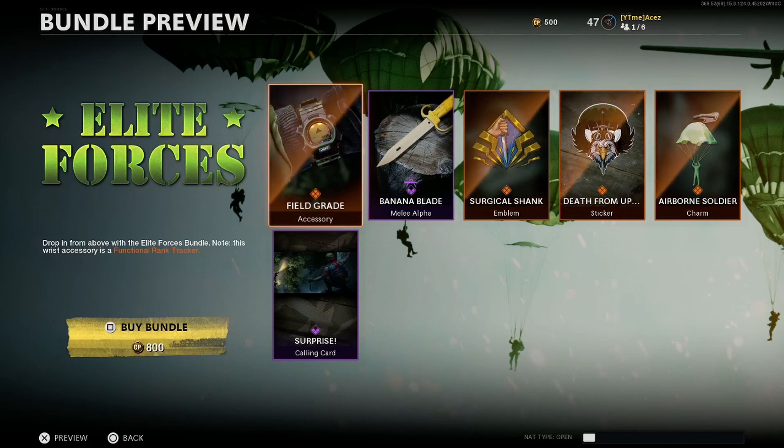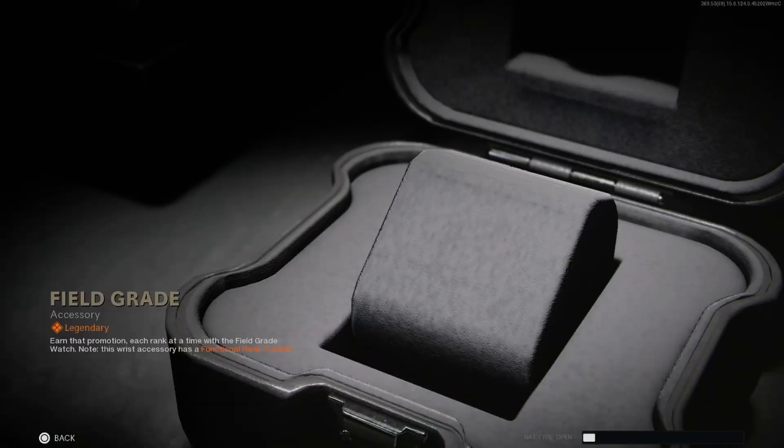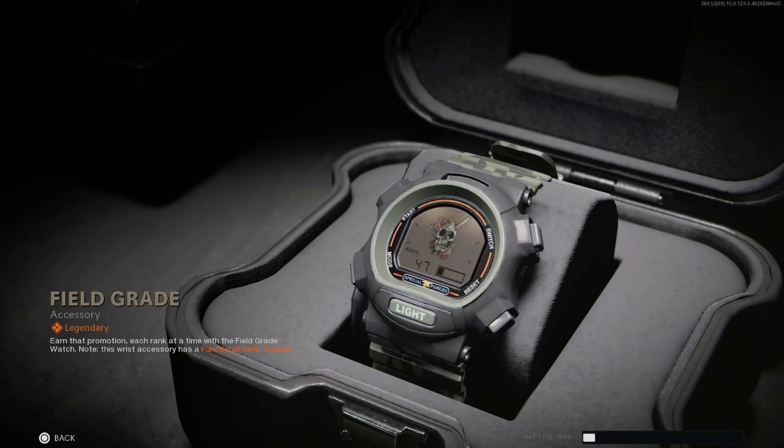Hopping into Elite Forces, we have a watch, a knife, an emblem, sticker, charm, and calling card. First up is 'Feel Great' — this is a rank tracker watch. I'm pretty sure one of these came in the first battle pass. You can see your rank there; I'm only level 47. I tried to get level 200 and just barely made it last season. I'm not trying this season — it's just not worth the pain and mental stress that comes with Call of Duty and skill-based matchmaking. But if you're playing a lot and want to keep up with your rank without checking the leaderboard, this is a great way to do it.